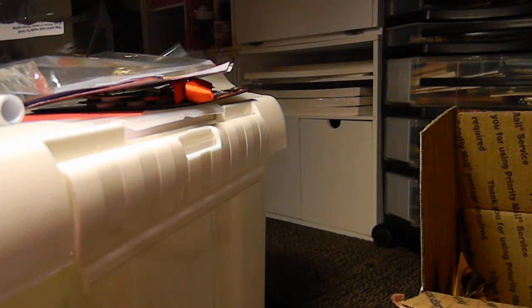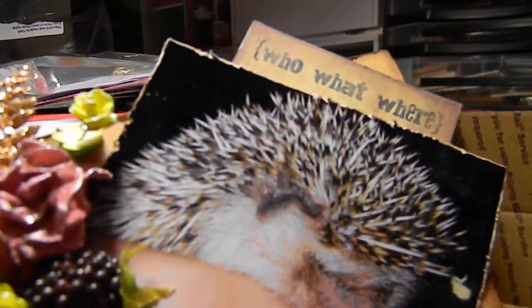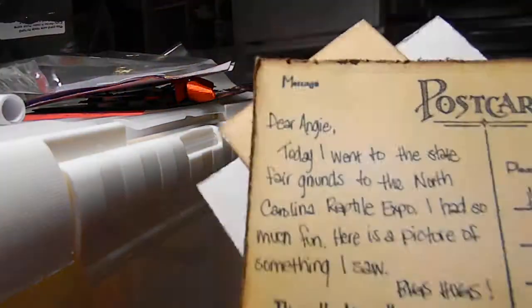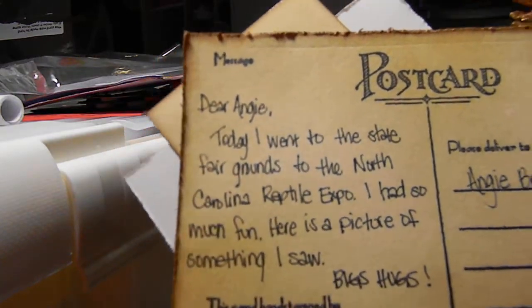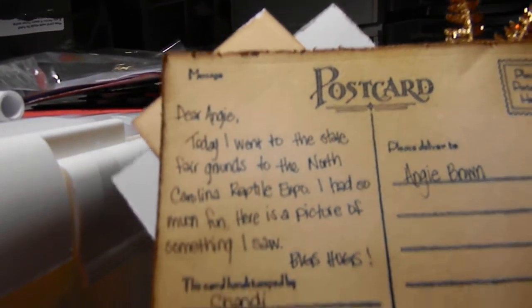She's putting me on blast! But that's basically what it is. Okay, who what where — I don't have that stamp. Where'd you get these? I got that online, it's printed. Isn't this beautiful? This is a hedgehog. Oh, I would be scared! It was a lady holding it because it was a baby. Okay, it's like a porcupine or something — no, it's a hedgehog. So this is the postcard: 'Dear Angie, today I went to the state fairgrounds to the North Carolina Reptile Expo. I had so much fun. Here's a picture of something I saw. Big hugs, Shandy.' This is so cute!